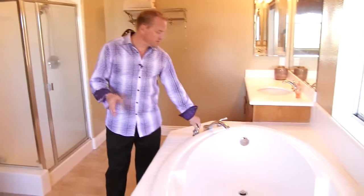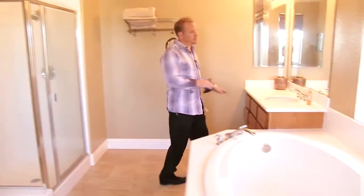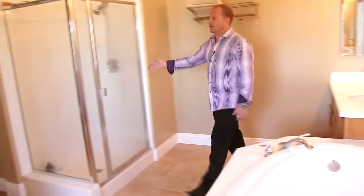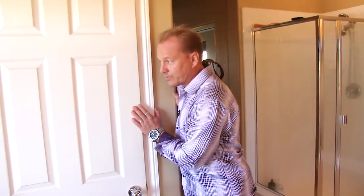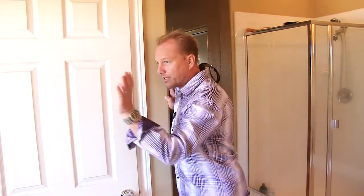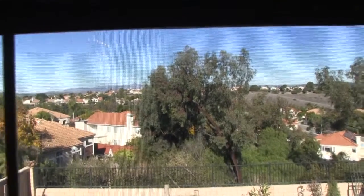I like how high this tub sits — fill it up and you don't have to bend over to turn on the faucets. When it's time to get in, you just swing in. Nice solid surface counters, and the walk-in shower right here. Separate royal throne room right here, and a big beautiful picture window with a gorgeous view outside.